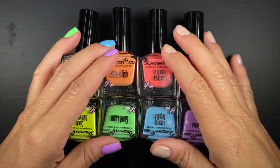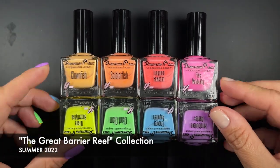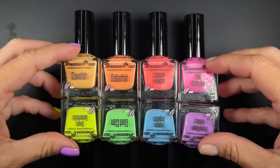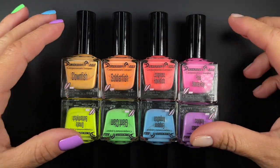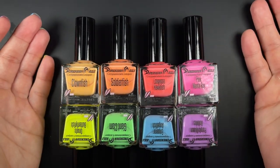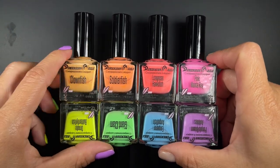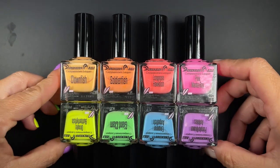Hi guys, welcome back, or welcome to my channel if you're new here. In today's video I have for you the Dimension Nails Summer 2022 collection. I've already started sharing fall collections as they've been releasing, but this summer collection was pushed back quite a bit due to supply chain issues. Anyway, it doesn't matter — they're here now and we're going to review them. Knowing how Dimension Nails formulas are, you can only imagine how amazing these polishes are.